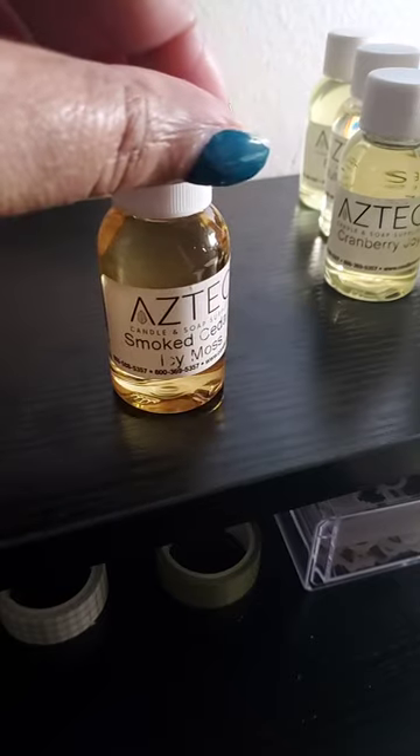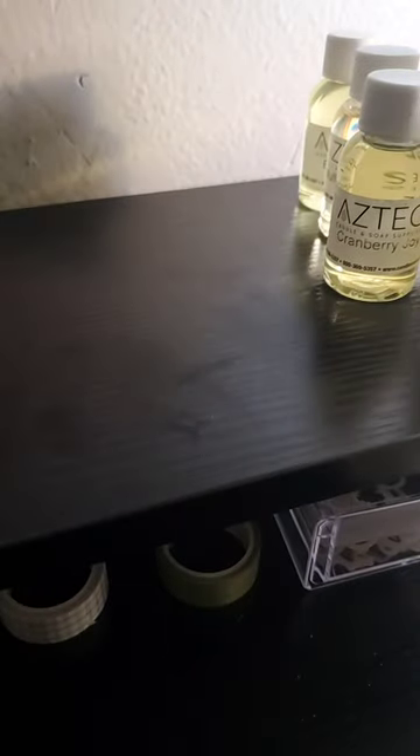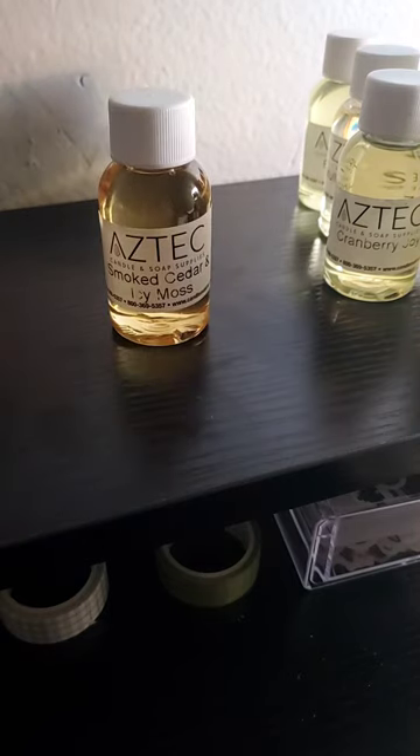Next is Smoked Cedar and Icy Moss. This is another winter fragrance for me — this is like a ski lodge type fragrance, like when you're in the actual lodge itself, not the room. I would say Alpine Frost, Silver Fur Needle, and Arctic Frost are good accentuations to add to it.